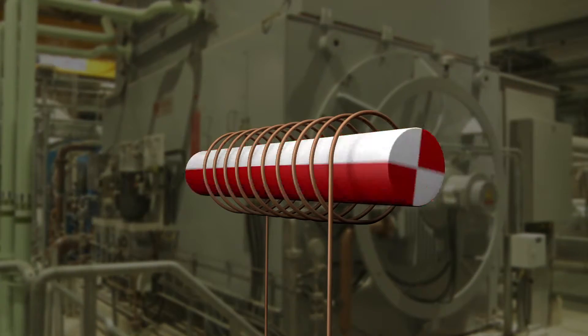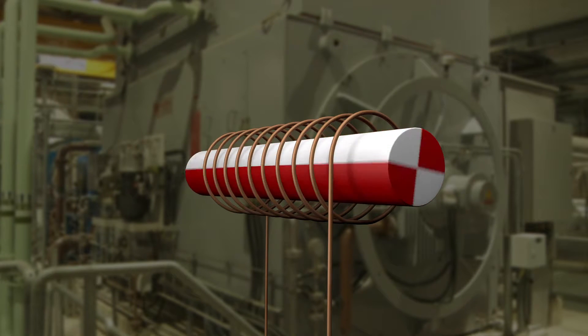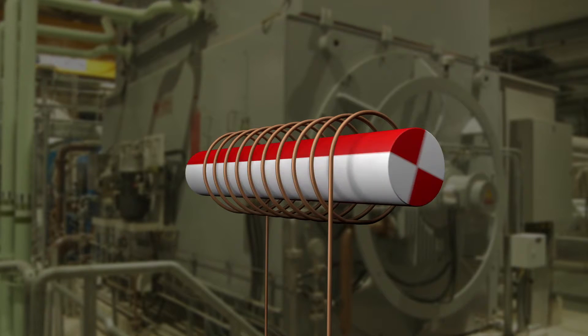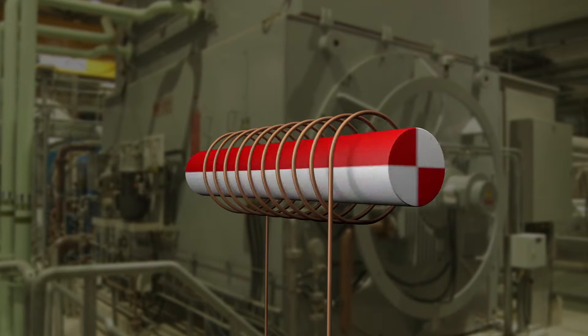Inside the casing you'll find an electromagnet surrounded by one or more fixed coils of copper wire. The magnet is attached to an axle that spins at high speed. Like Faraday's original model, the movement of the magnet induces a voltage, which causes a current to flow in the coils of wire.